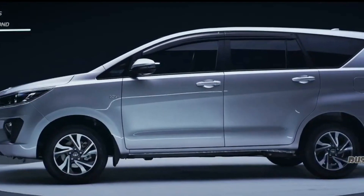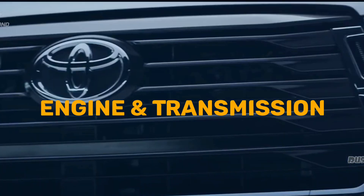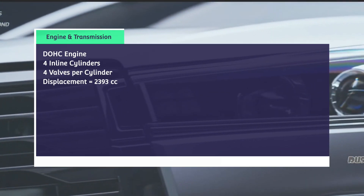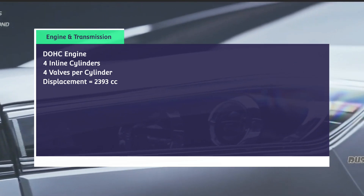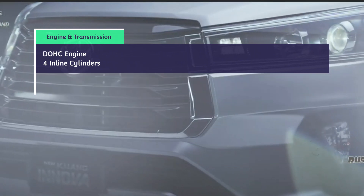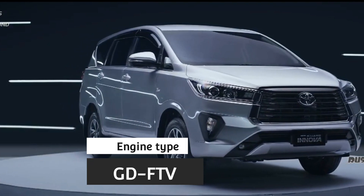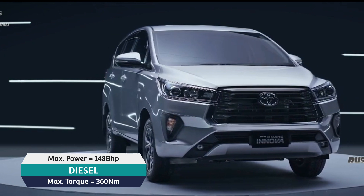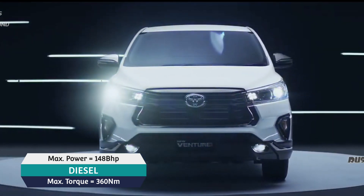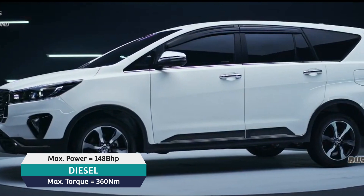Let's clear the fog and see the Toyota in its full glory. First and foremost, the engine and transmission. The Toyota Innova comes with a dual overhead camshaft engine with four inline cylinders, each having four valves, with an engine displacement of 2393cc. The engine type is GD technology by Toyota. The fuel type is diesel, and the max power is 148 bhp at 3400 rpm, with max torque of 360 newton meters at 1400 rpm.